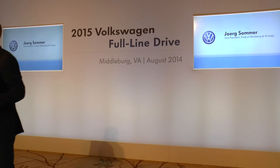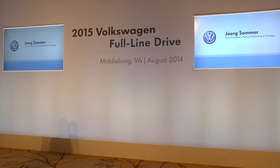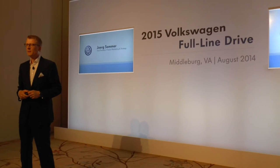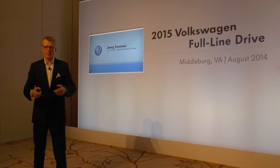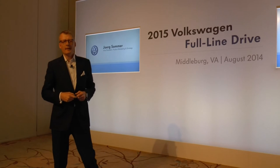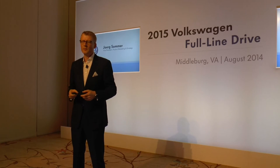Good morning, everybody. I hope you had a good night and thank you very much for coming here to Virginia. For me also, I'm a bit new. End of the year, October, I took on the position as Vice President. Jörg Sommer is my name. And since then, we've worked on a lot of initiatives. Some of that you just learned about and, of course, you know a long time about the BSUV to come.